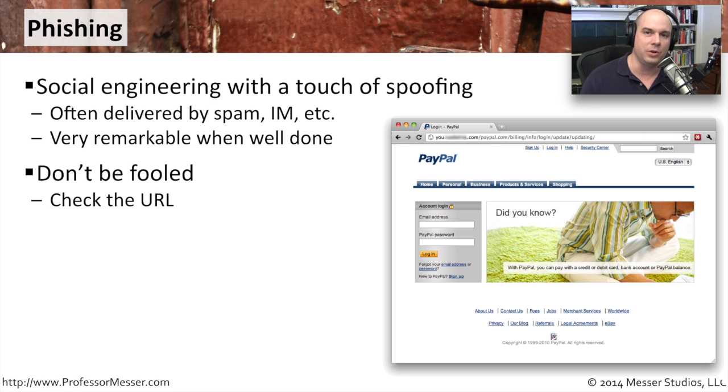You should look for PayPal.com or your bank's website.com. What you should do is never click a link inside of an email and never click a link inside of an instant message. If you get a message that says there's a problem with your account, open up a browser window, type the name of your bank into that browser window, and go there directly. That way you can be sure you are going to the right site.